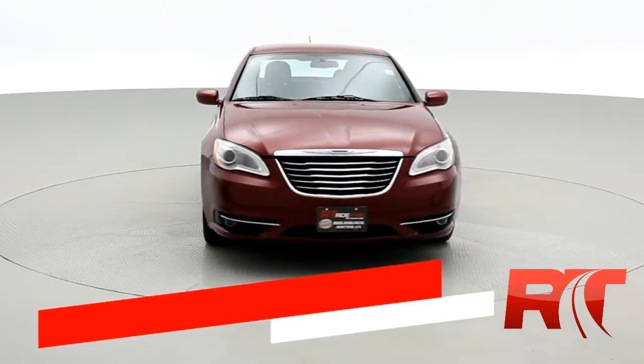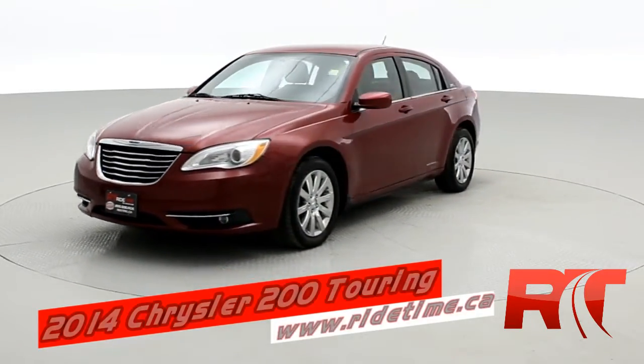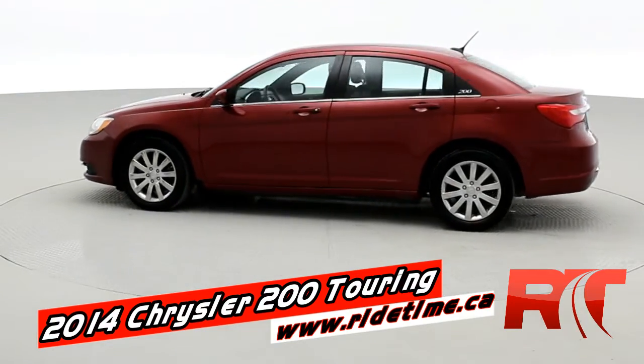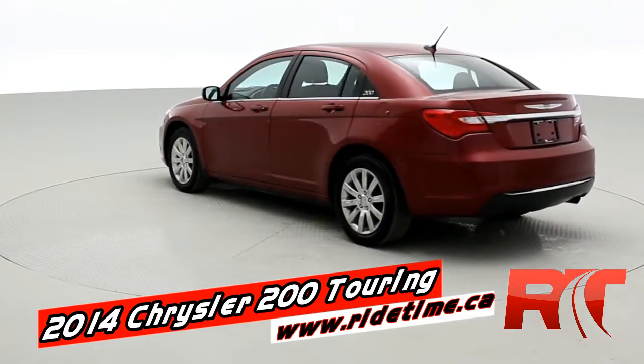Hey, it's Doug, one of the brothers of bargains from RideTime. This is a 2014 Chrysler 200 Touring. That beautiful color that you're seeing is Deep Cherry Red Crystal Pearl Coat.